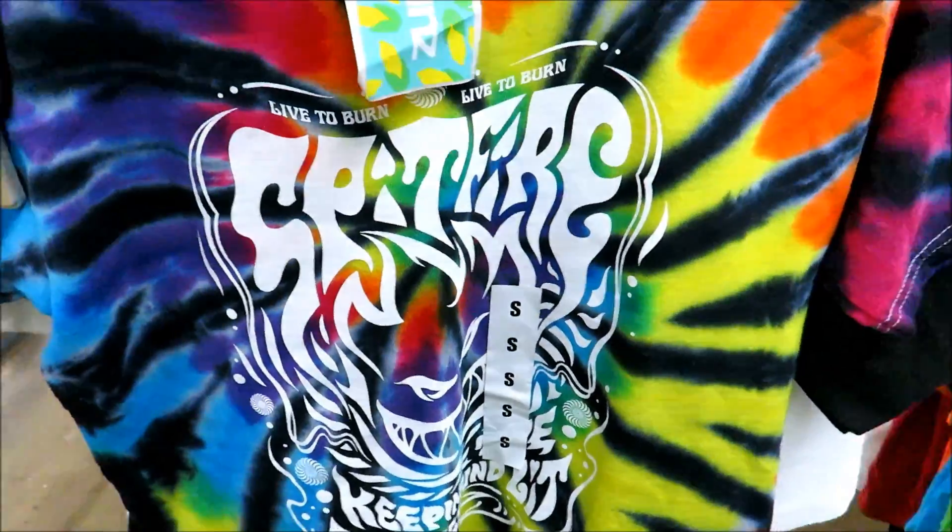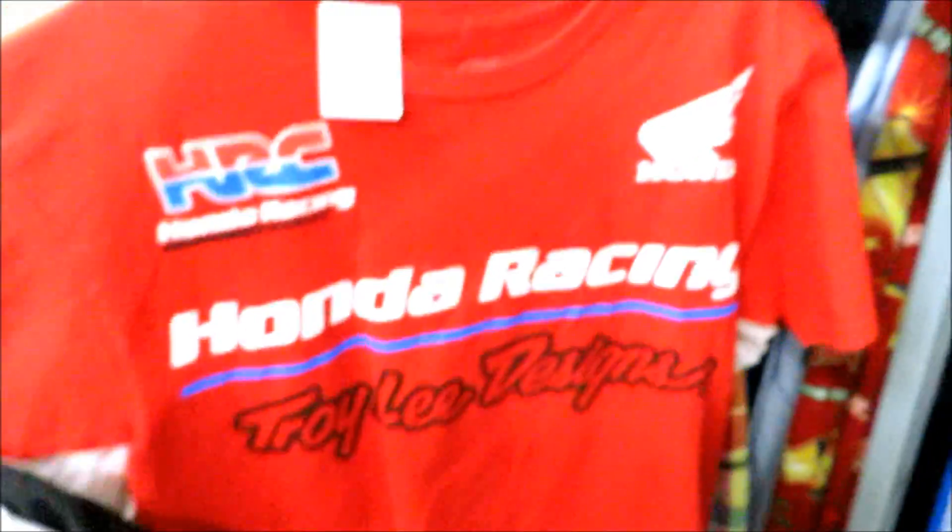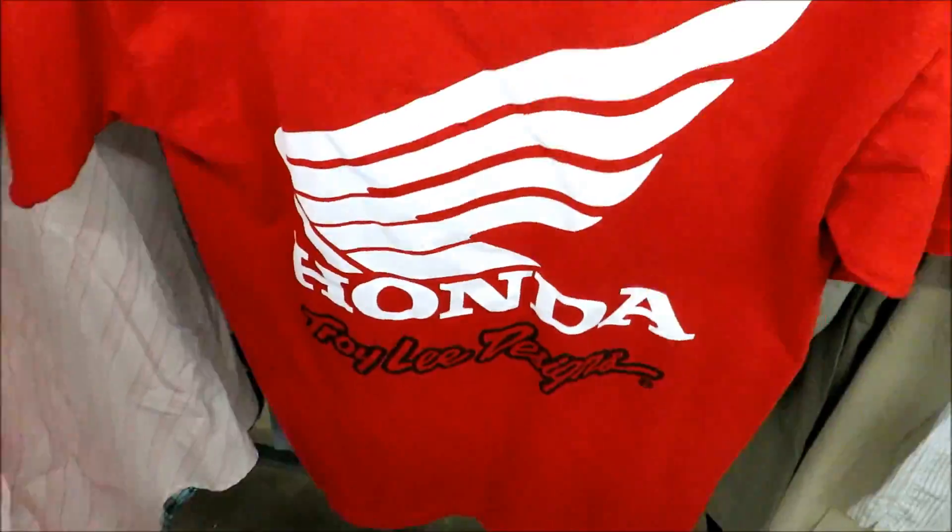Living the boost life — go for real boost life, live boost — for 20 bucks. And then I just found this Spitfire tee in the kids section, this shirt's new with tags, it's pretty dope for 4.99. They got the Honda Racing tee right here but again I drive a Dodge.